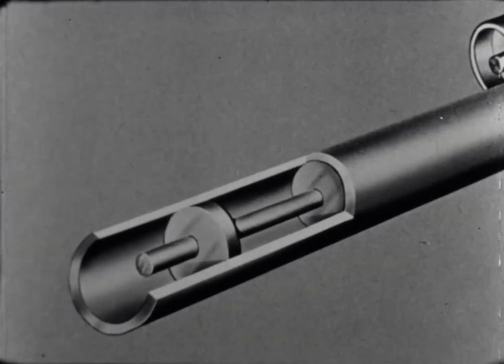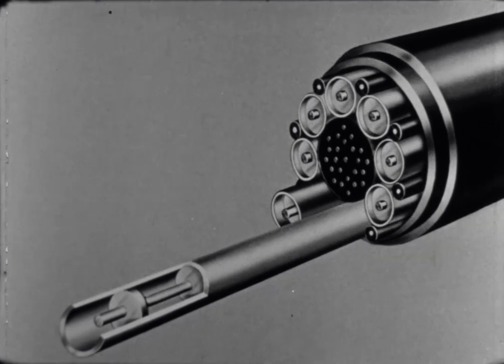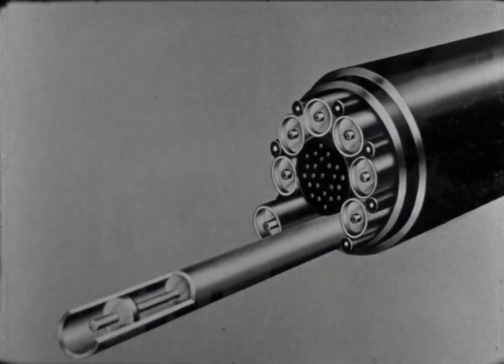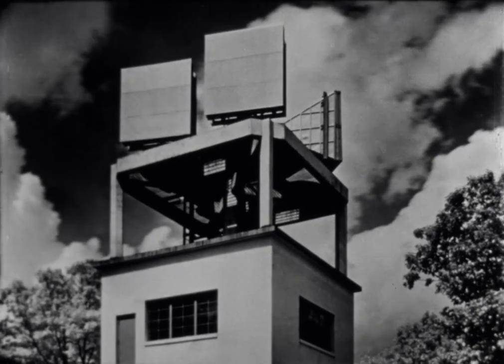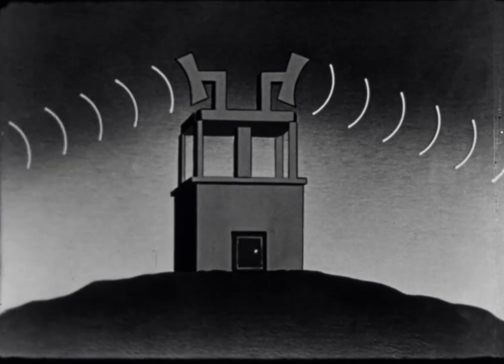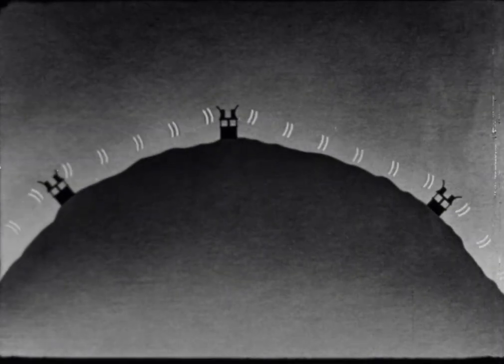To overcome this limitation, thousands of miles of coaxial cable are now being used to carry television programs. This highly complicated cable is made up of intricate hollow metal conductors. Radio directional relay towers installed on high ground at 30 to 40 mile intervals between television stations also are used to carry television programs over long distances.